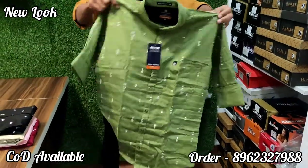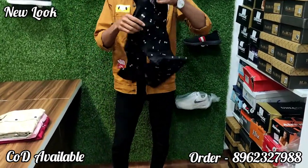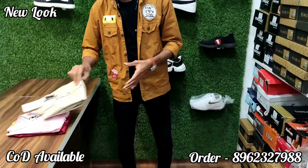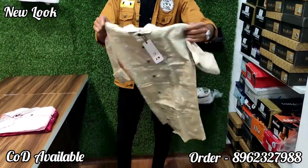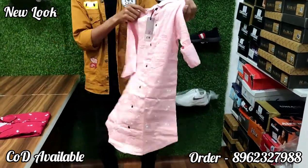You can see the latest color and latest print. This is a sanding coat cotton — it has a sanding finish. This is also available in red color at 460 rupees. Latest color — this is a silver color, and this is a light pink flower print, a little flower print.